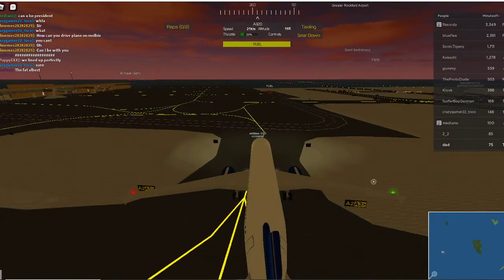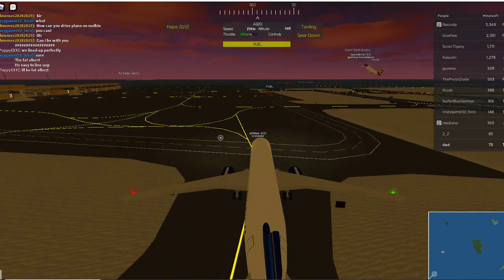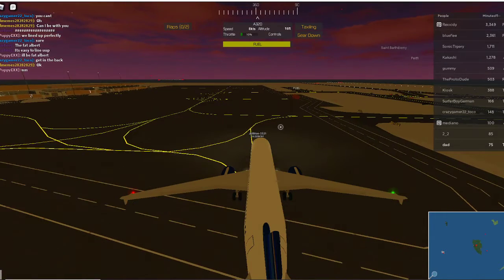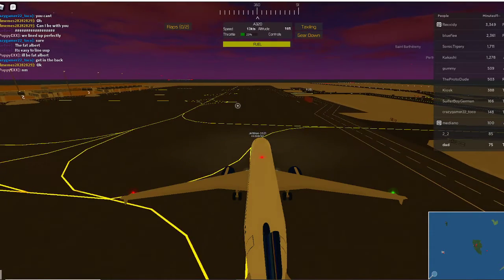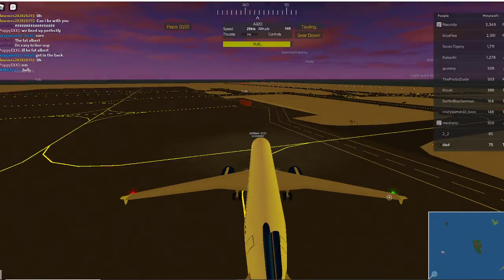In the event of loss of cabin pressure, oxygen masks like these will fall automatically from the panel above your head. Pull the mask out sharply, cover with your mouth and nose, and secure with the elastic strap. Please breathe normally as cabin crew are now demonstrating. Only when you have secured your own mask should you attend to children and other passengers.